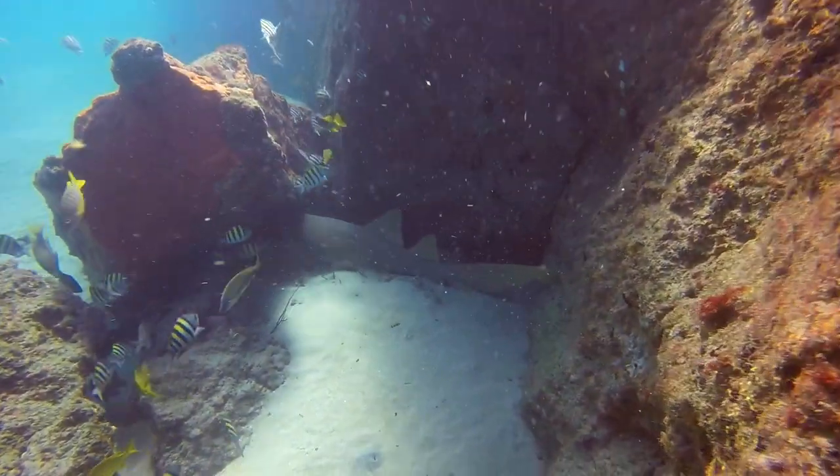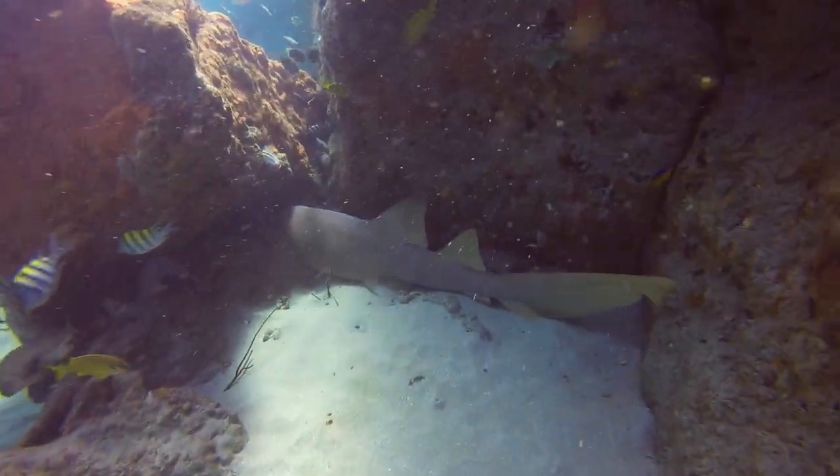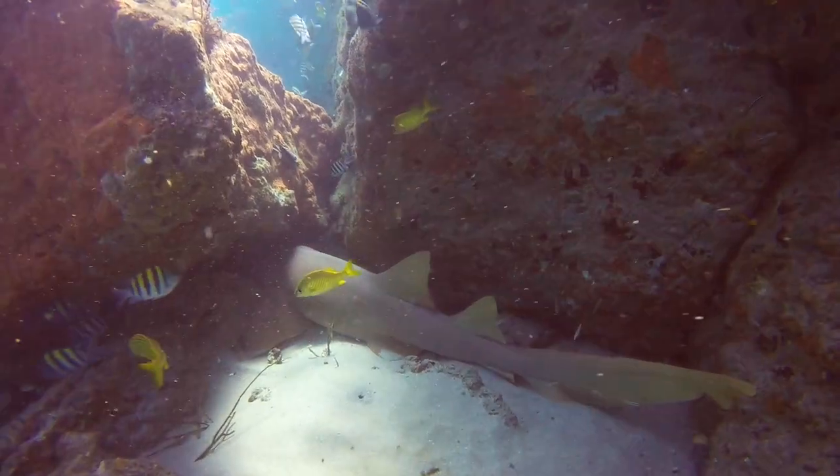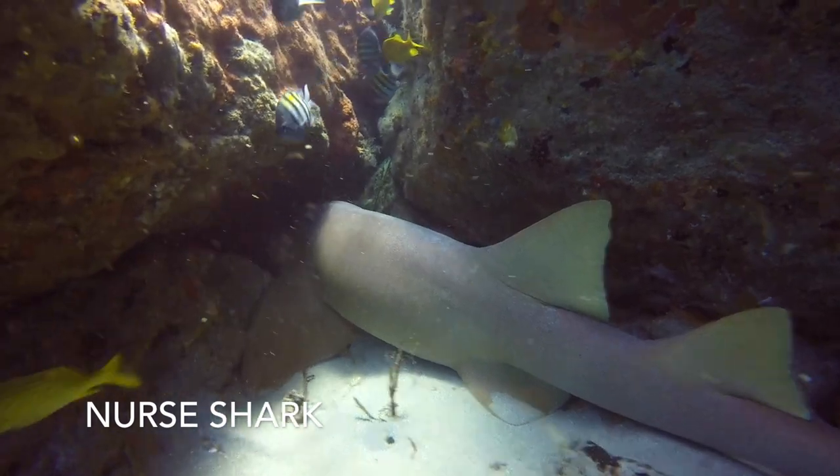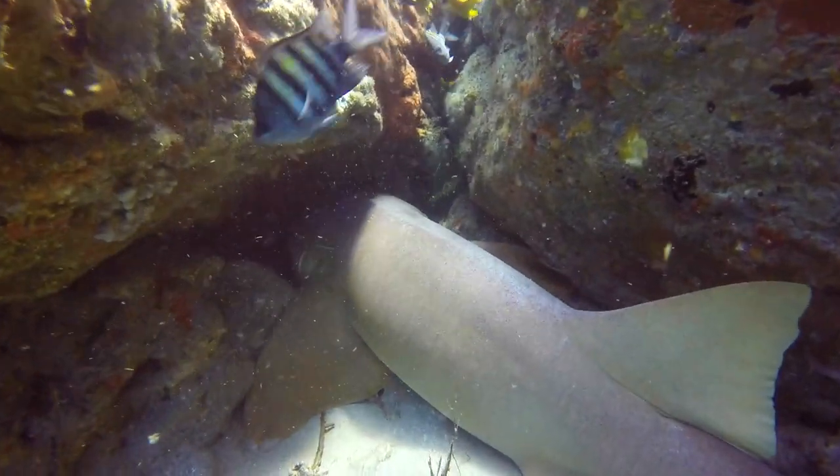Here I am approaching a nurse shark. This one is about as big as I am. There is no real danger while coming across these guys, but these carnivorous sharks do harness a very powerful bite, so it is best to give them their space.